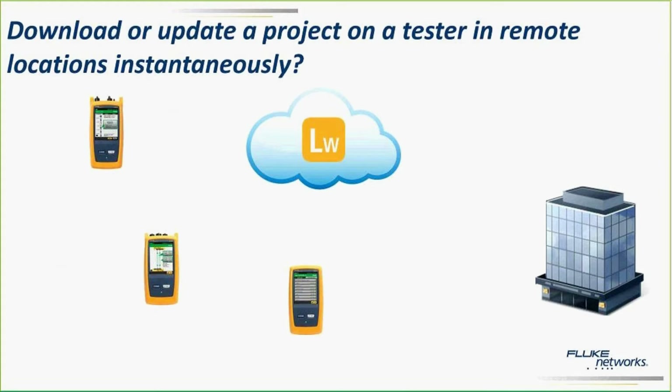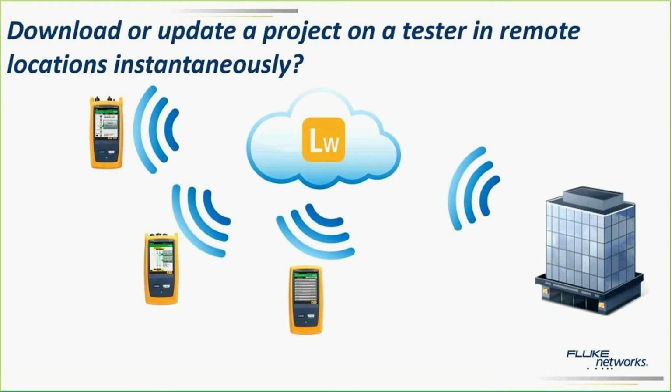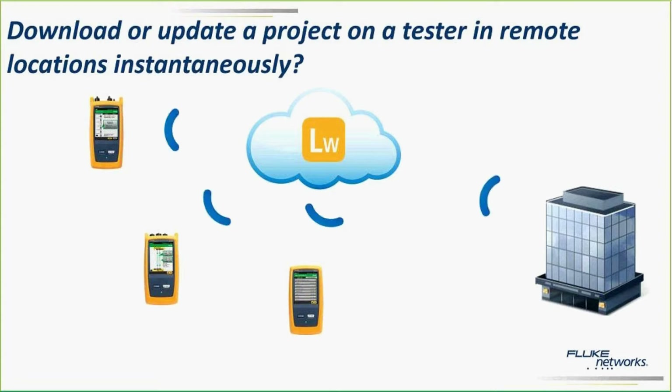With LinkWare Live, once you've created the project, the project is in the cloud. All you've got to do is download it to all the testers in the field. You can let a technician do it — just let them know there's a project ready, he logs in from his tester and downloads the project, and instantly the project is available to multiple people. This is especially useful for very large projects where you want a common project that different technicians are working from.